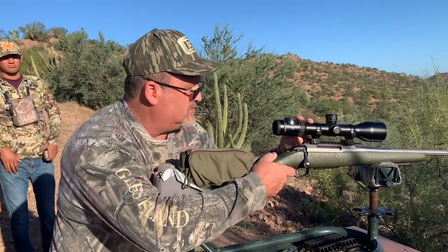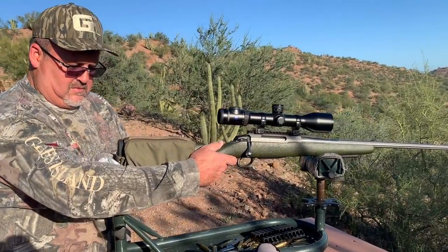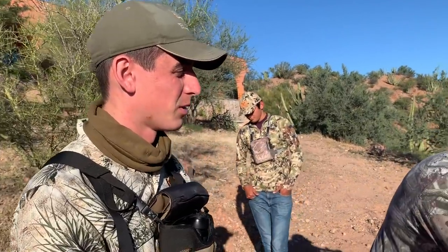How does it feel? Good. How far are you shooting? He's very gentle — the trigger is very gentle, so as soon as you touch him. Light trigger? Light trigger.